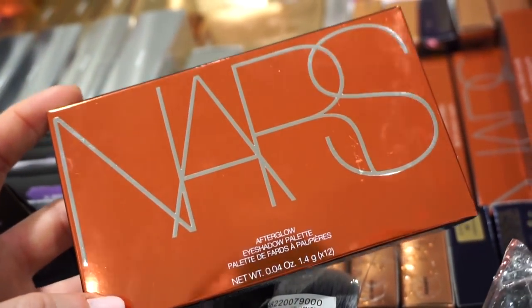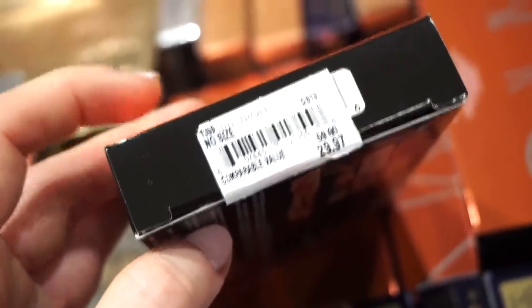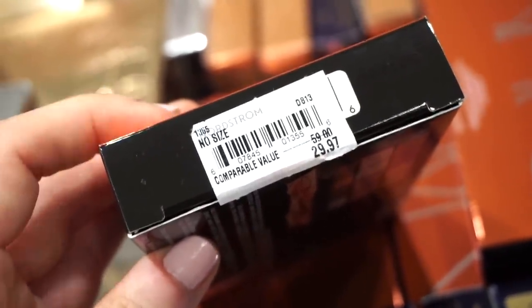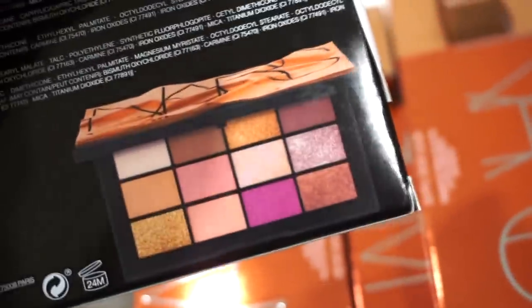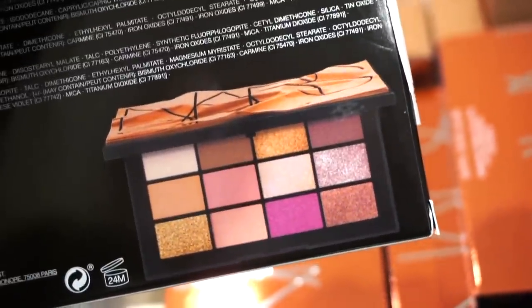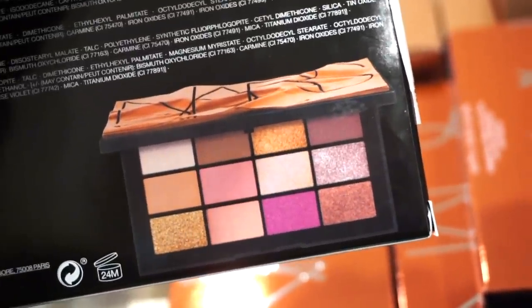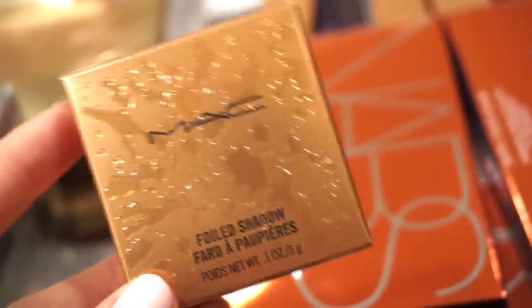Next, they have the NARS Afterglow eyeshadow palette — how beautiful. It's $29.97 here. I feel like if you find this at Marshall's or TJ Maxx it'd probably be the same price. Here's what the palette looks like: stunning packaging, and the shades inside are gorgeous — nice neutral tones with pops of pinks, mattes, and metallics included.